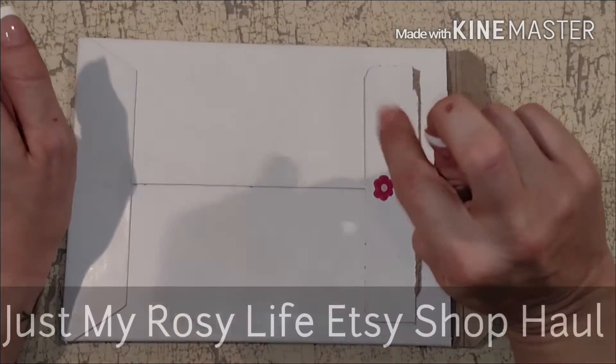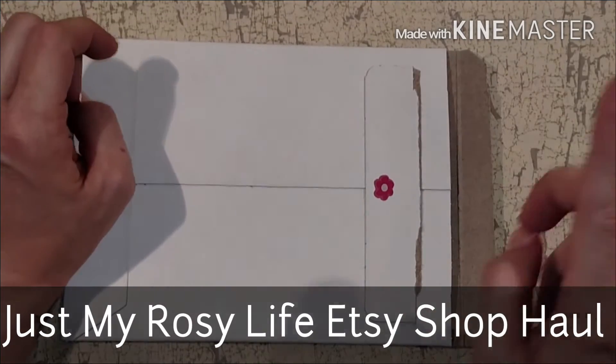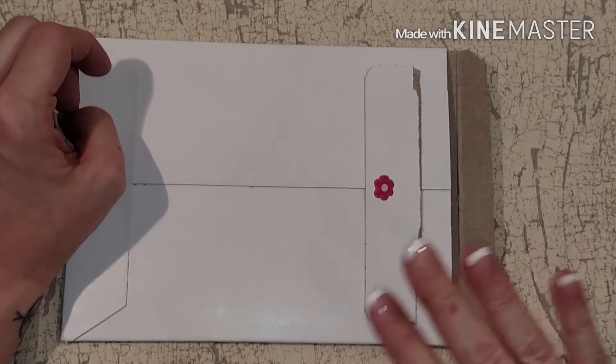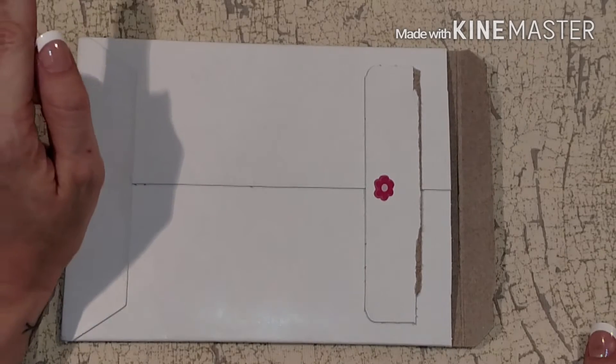Welcome back — it is time for an Etsy haul! It has been quite a long time since I hauled planner stickers, because I was starting to get such an abundance. I pretty much told myself until I started using them up, I wasn't going to buy anymore.